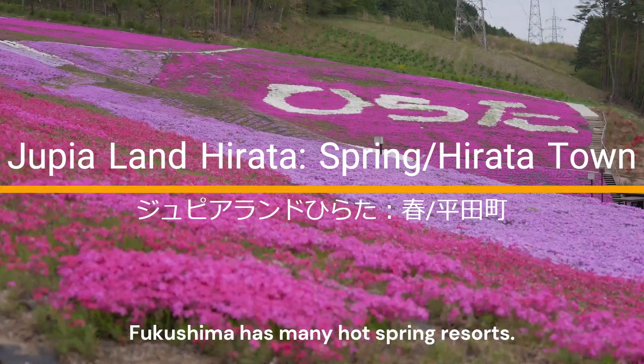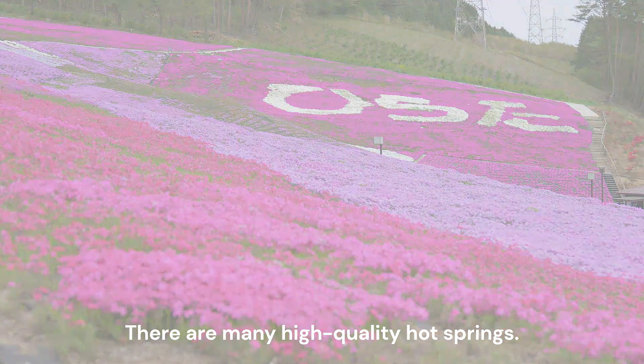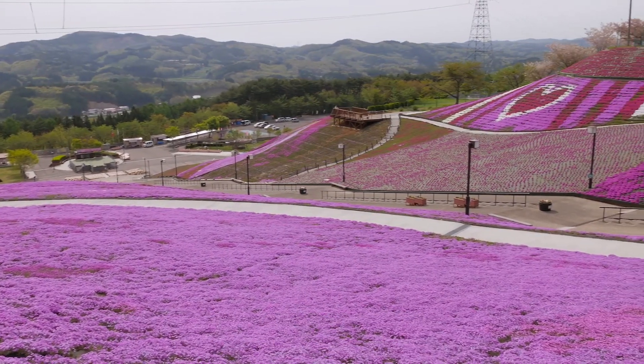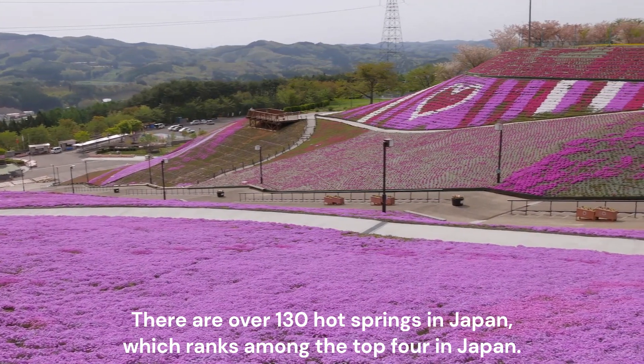Fukushima has many hot spring resorts. In Fukushima City's Aizaka Onsen and the Aizu region, there are many high-quality hot springs. This is a place where you can fully enjoy Japanese hot spring culture. There are over 130 hot springs in Japan, which ranks among the top four in Japan.